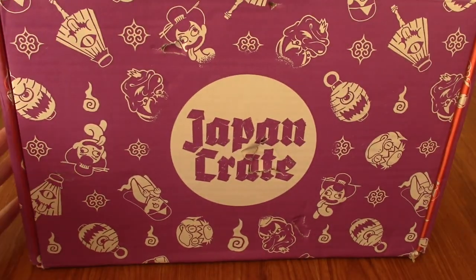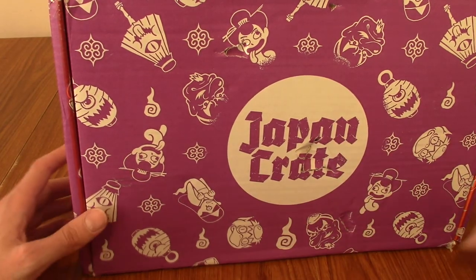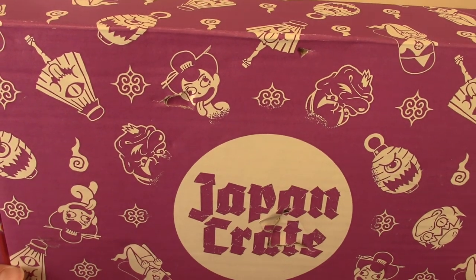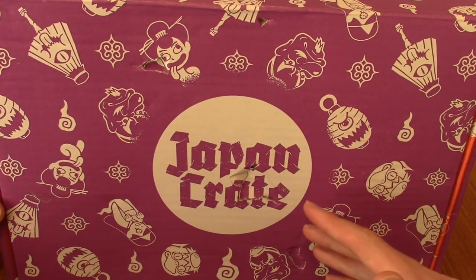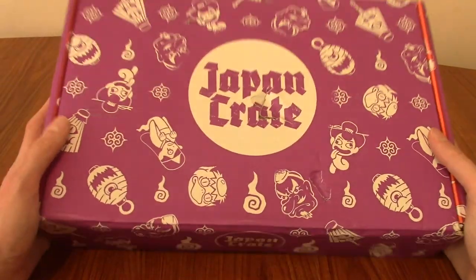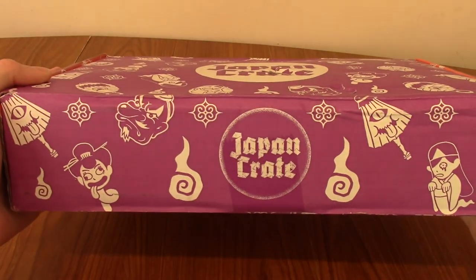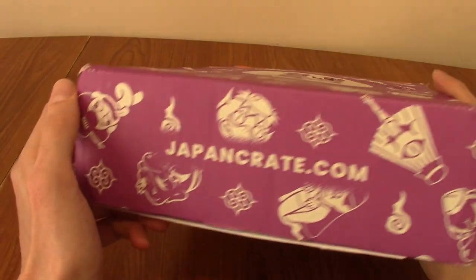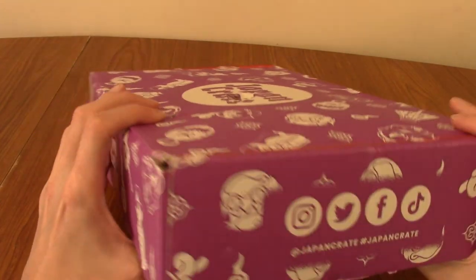Now if you're going to nitpick, there is a lot of repeating yokai — there's a lot of lantern boys. But honestly, overall this is really cool. I'm really digging this, to the point I might actually just keep this box and keep stuff in it. Japan Crate has got the Gothic font as well, very nice touch. The website is japancrate.com, which I will leave in the description below as always.